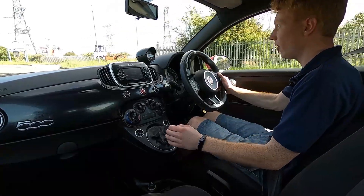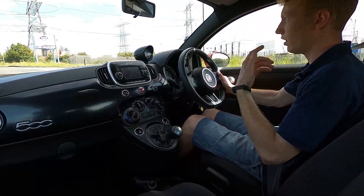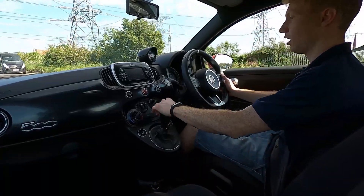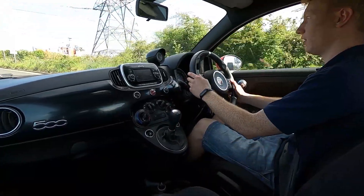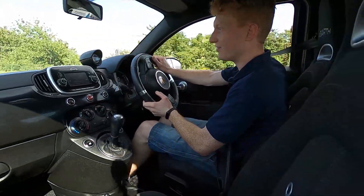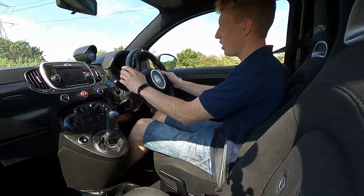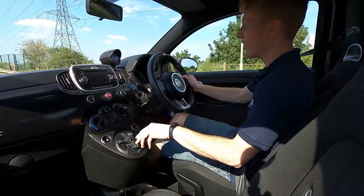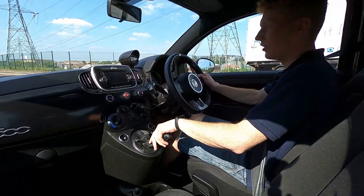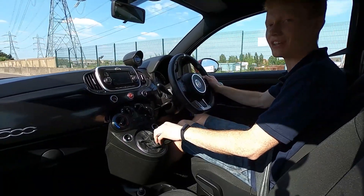At London Motor Company we do a 75-point check and a service before each car is sold, to make sure there are no issues at all. This car drives very nicely — there are no noises or clunks and it goes around corners very well. Very fun to drive. If you are interested in buying this car, please visit lmc-cars.co.uk. Thank you for watching.